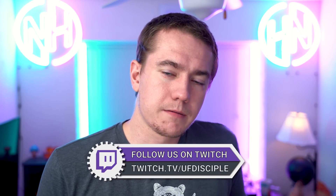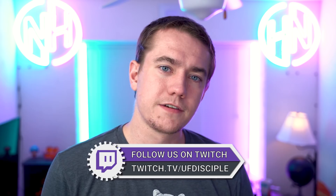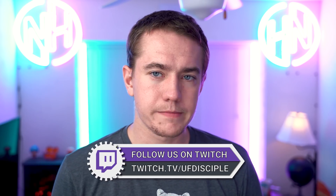Check out our Twitch live streams. I'm going to be currently live as this video is going out at Twitch.tv/UFdisciple. Come chat with me about today's hot news and talk to me about what you see going on in the world.